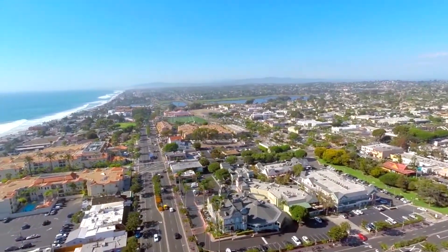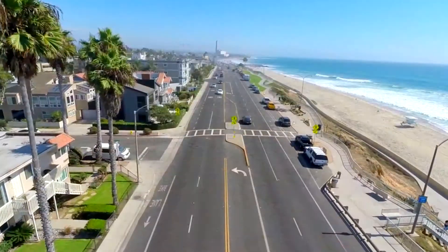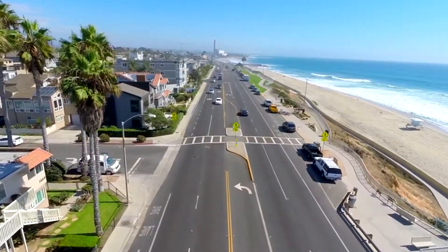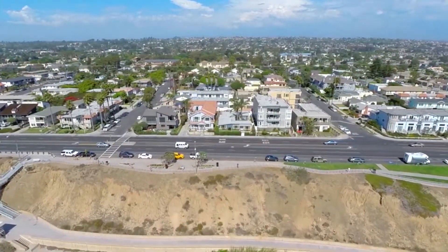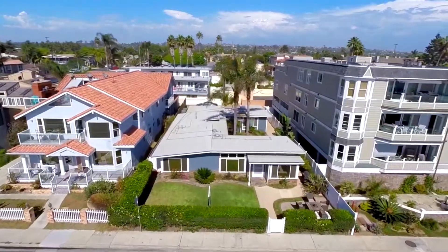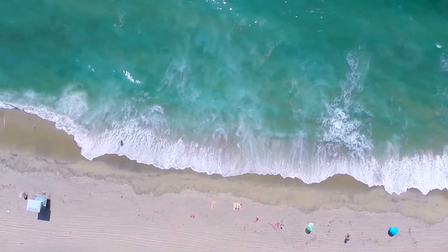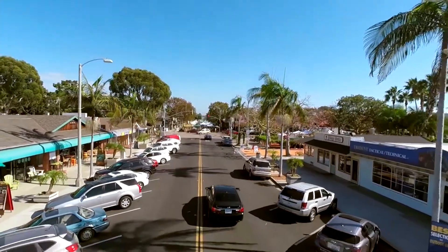Located in the affluent seaside resort city of Carlsbad, California, just 40 minutes north of San Diego, lies the beautiful beachfront property 3648 Carlsbad Boulevard. This exceptional ocean-facing property is located right in the heart of Carlsbad with easy access to beautiful beaches, award-winning restaurants, top-notch art galleries, clothing stores, and boutiques.